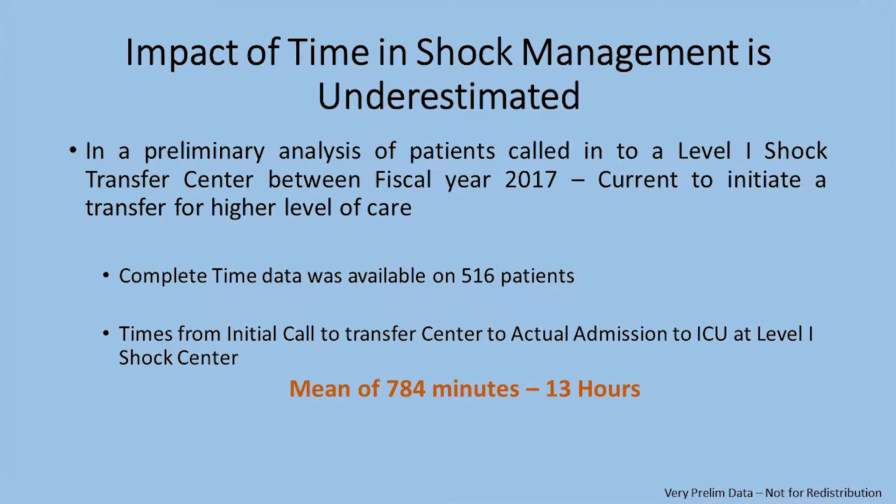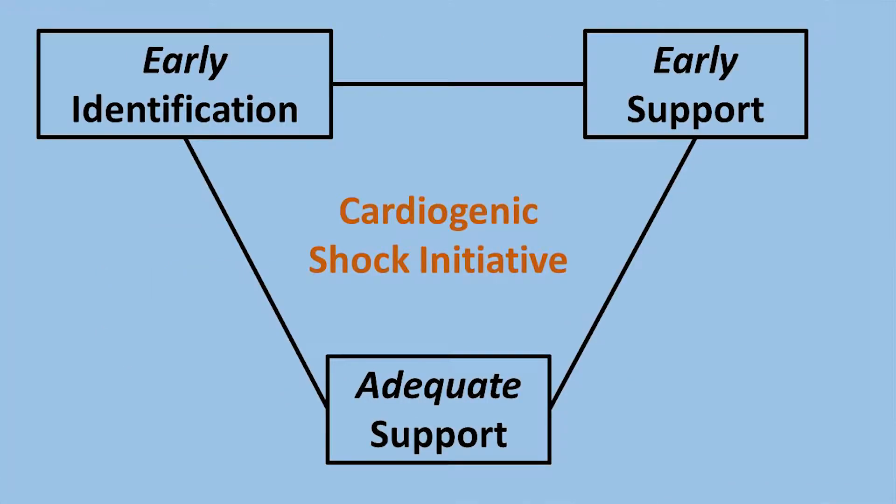This model of the hub-and-spoke that was discussed in the scientific statement published in 2017 does not really address the issue of delays in transfer. We've seen across all studies that the time factor is important — if there is delay in care, multi-organ dysfunction happens and patients die. The whole genesis of this cardiac shock initiative is about time: early identification, early support, and providing adequate support. There was agreement on Saturday that you should fully support and then deescalate, rather than escalate gradually.